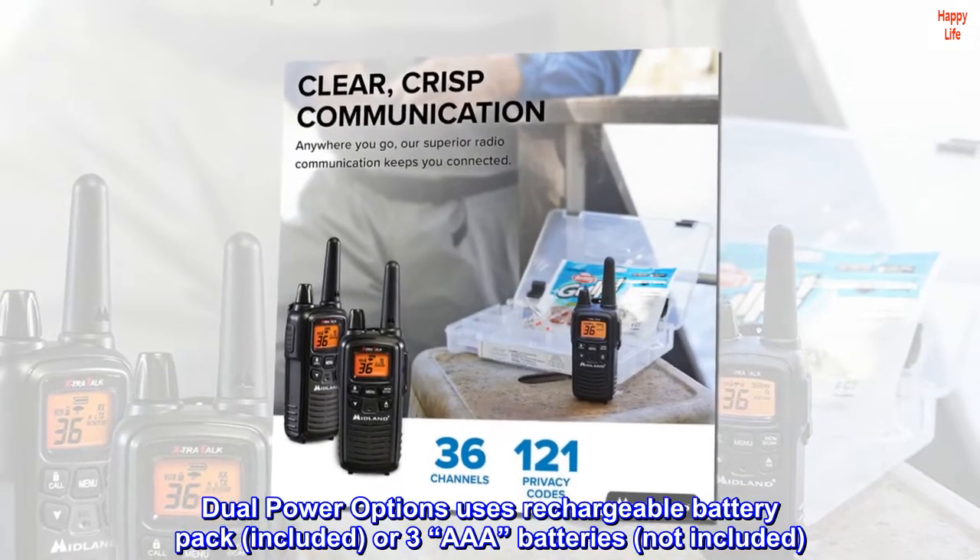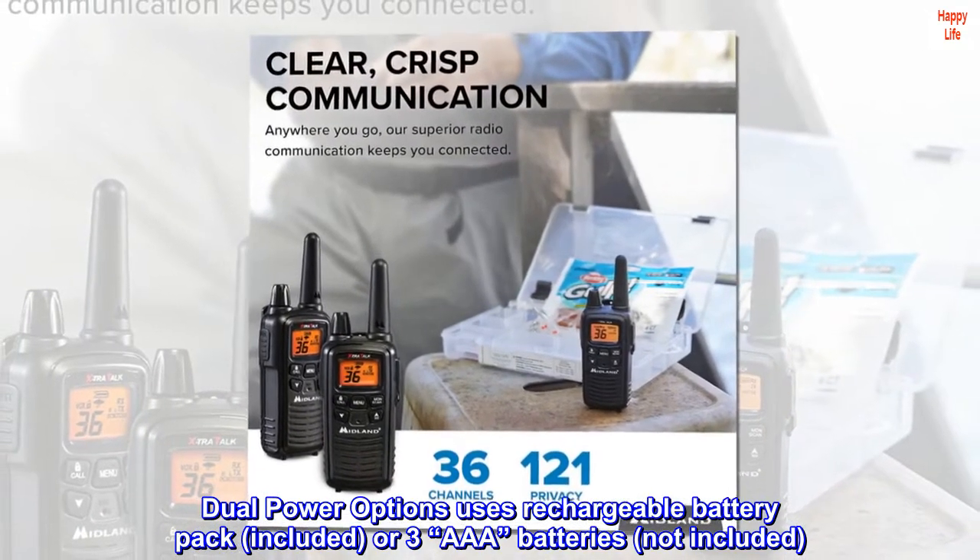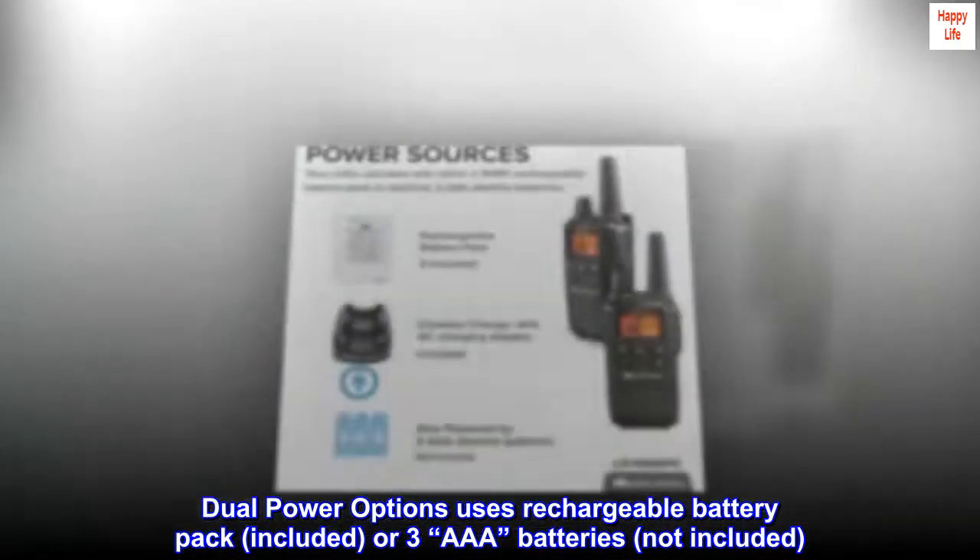Dual power options: uses a rechargeable battery pack, included, or three AAA batteries, not included.